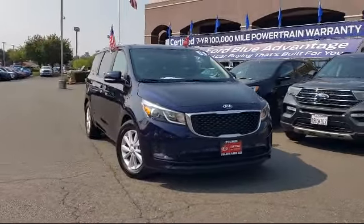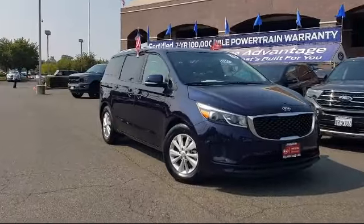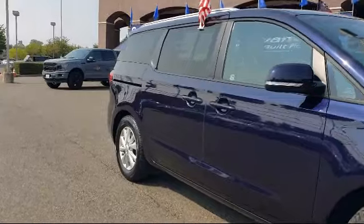It comes equipped with front and rear park assist, rear spoiler, steering wheel controls, heated front seats, alloy wheels, leather-wrapped steering wheel, and Sirius XM satellite radio.